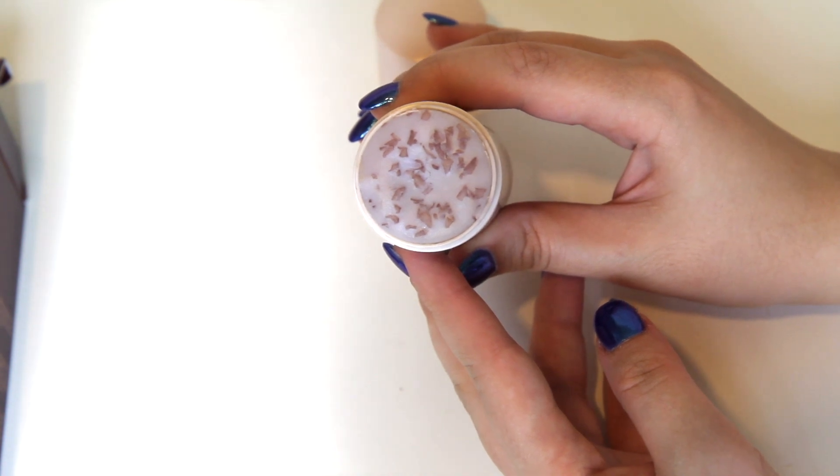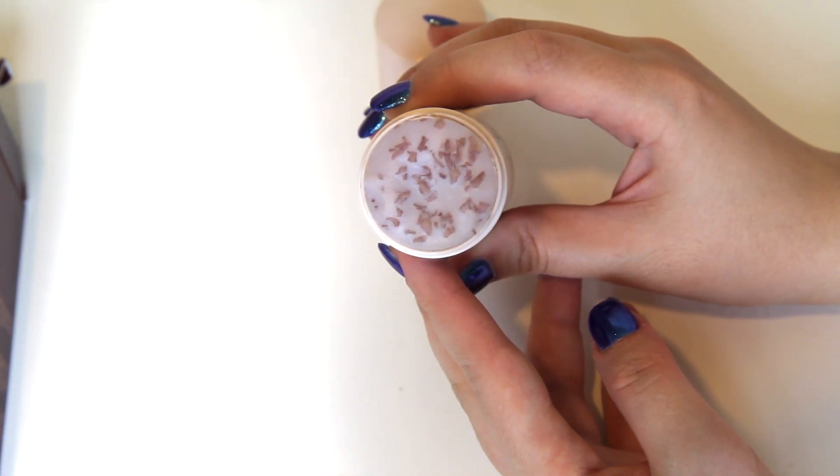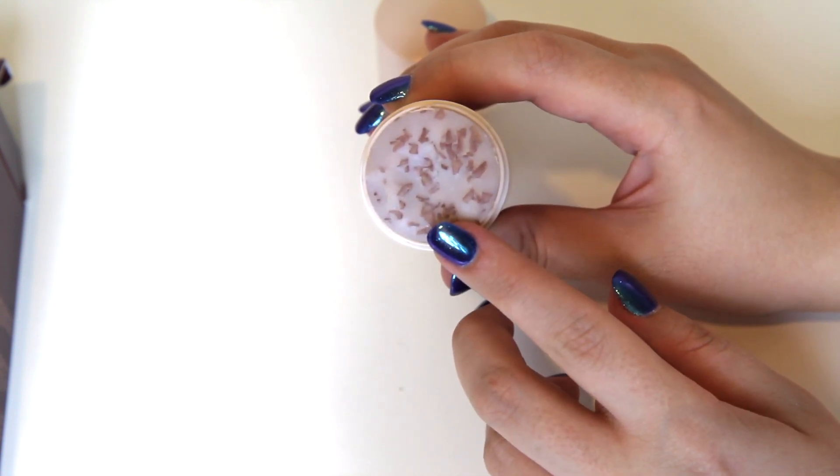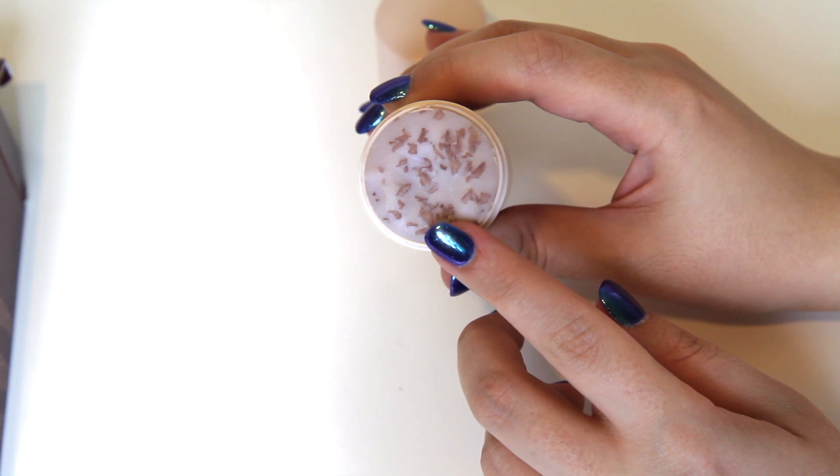This product has a very strong rose scent, which I like. It also contains tiny fermented rose pieces that are supposed to act as a gentle exfoliant.